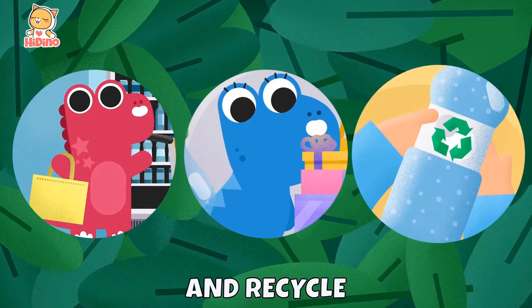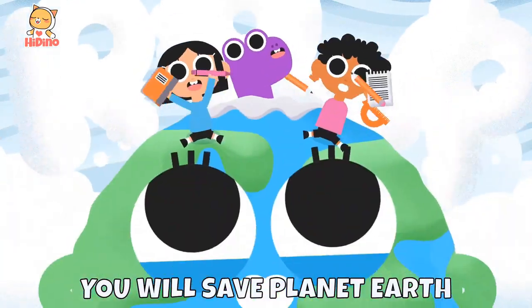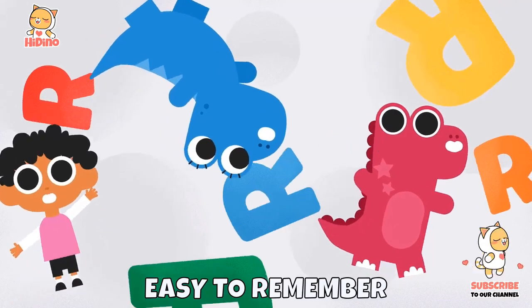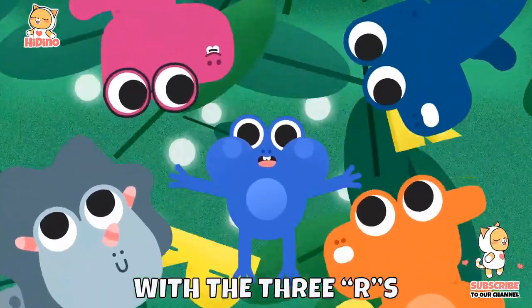Reduce, reuse, and recycle — easy to remember. And if you learn them, you will save Planet Earth with the three R's, yes!